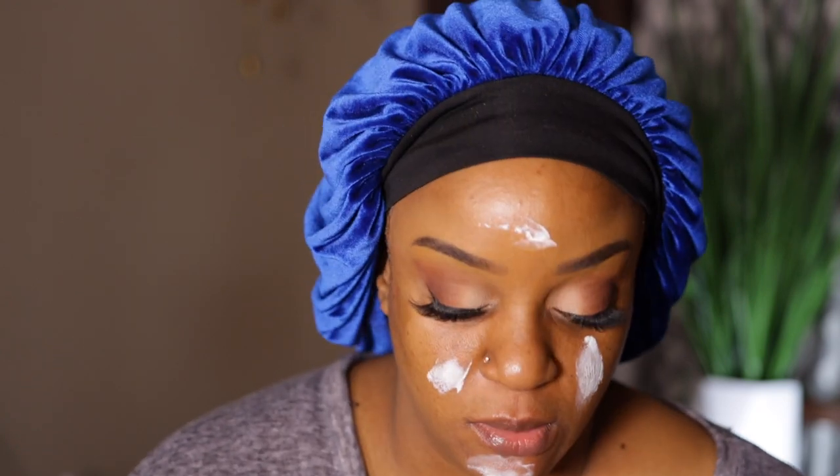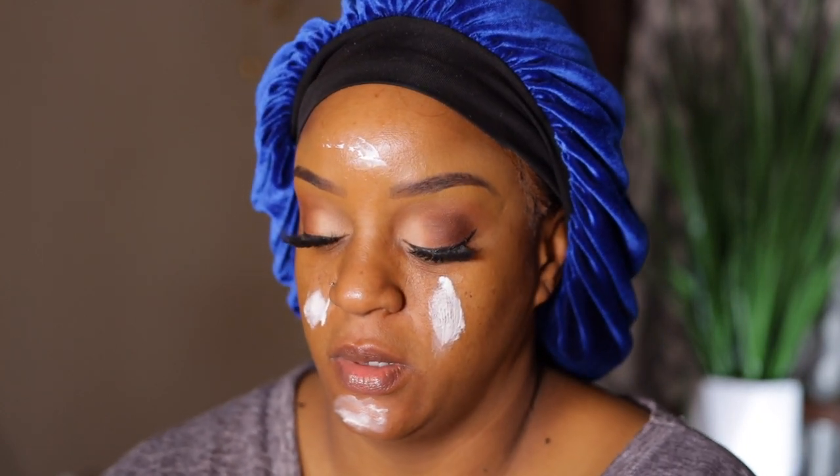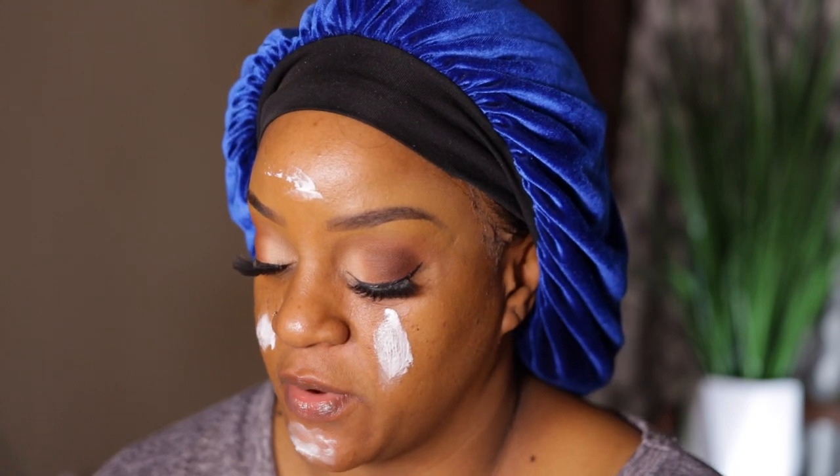I'm going to start off by putting on my ELF Cookies and Dream primer, because I use this regardless of what other primer I use — it's part of my regular routine. This ELF Cookies and Dream just fills in my pores really nicely without clogging them or causing me to break out, which is why I enjoy it so much.